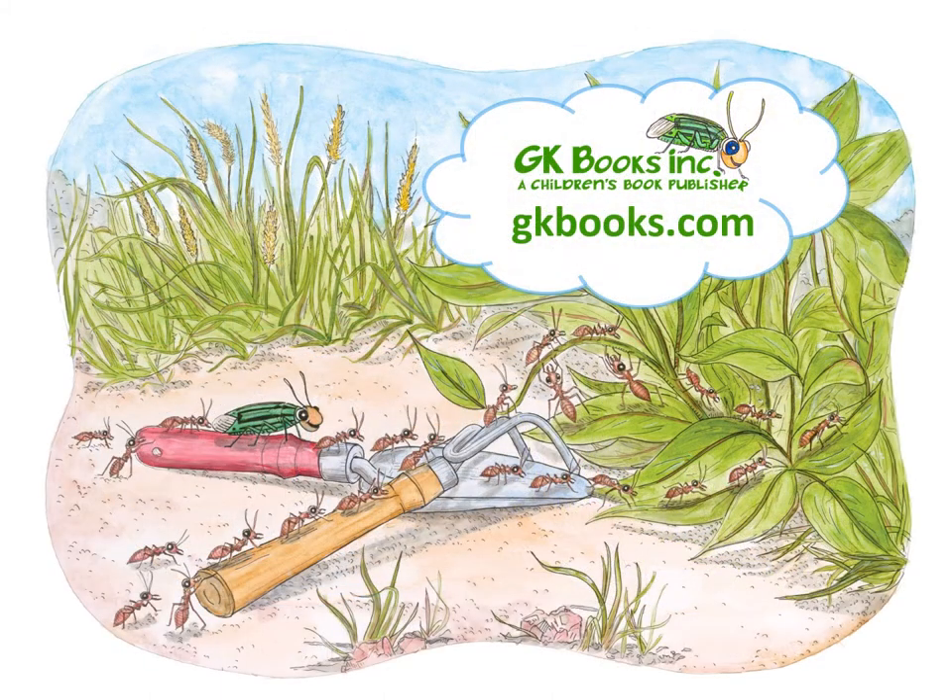I hope you enjoyed learning some facts about the amazing monarch butterfly. For more information about my books and to hear the songs, visit gkbooks.com.